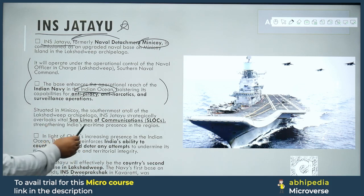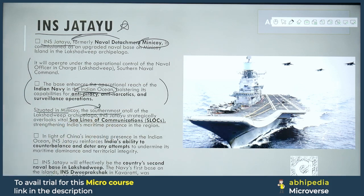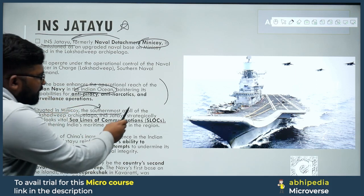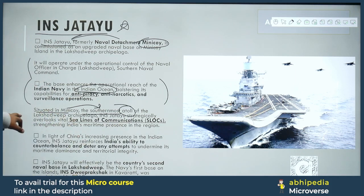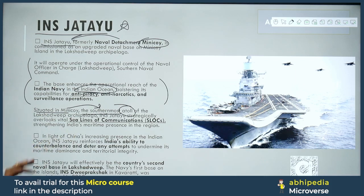INS Jatayu is situated in Minicoy, the southernmost atoll of the Lakshadweep archipelago. The map of Lakshadweep shows it lies in the Indian Ocean, and maintaining dominance and presence there requires such strategic bases. You should know about atoll formation as a geographical concept. INS Jatayu strategically overlooks vital SLOCs, strengthening India's maritime presence in the region.